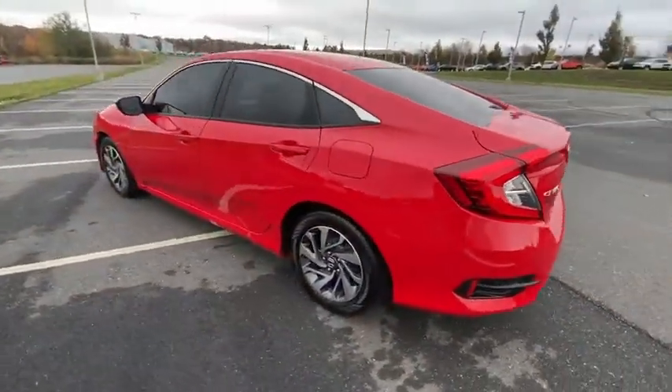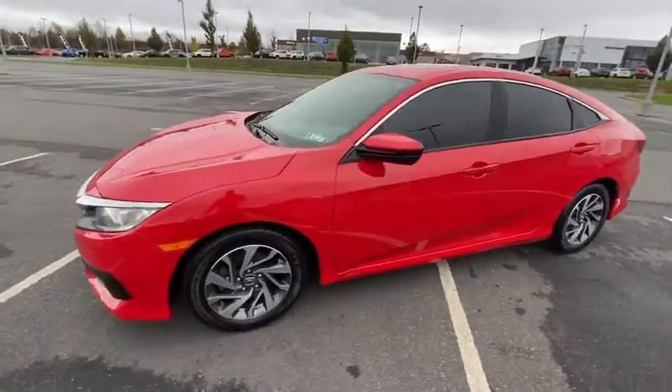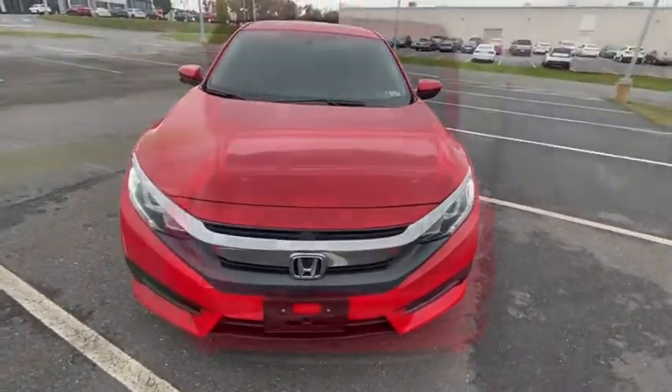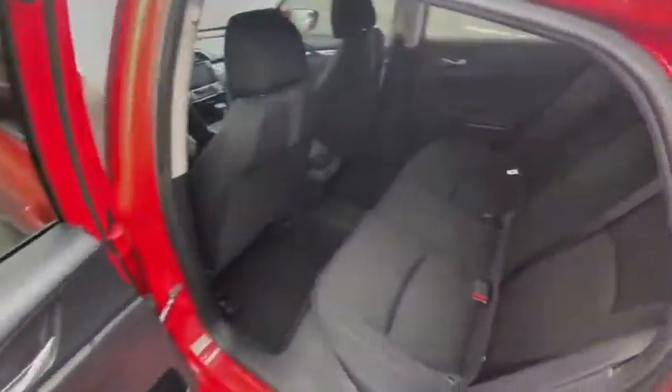Traction control, air conditioning, dual airbags, alloy wheels, power steering, four-wheel disc brakes, AM-FM stereo radio, eight speakers, trip computer, rear window defroster, power windows, compass, security system.